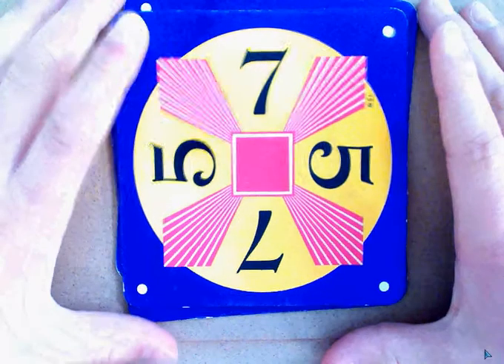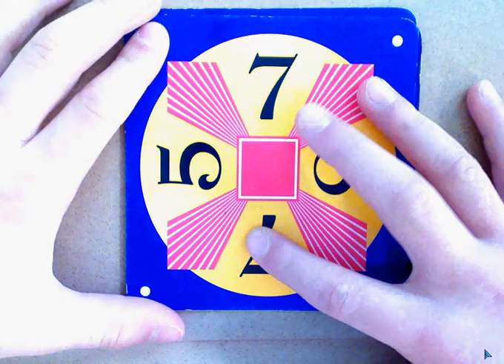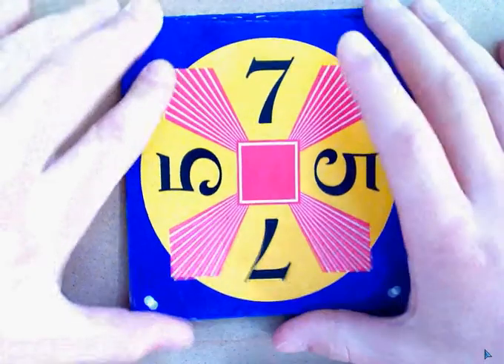I'm going to show you how to do Math 24. 7 plus 7 equals 14, plus 5 plus 5 would equal 24.